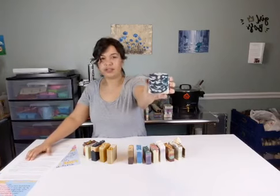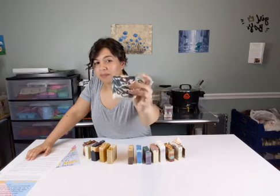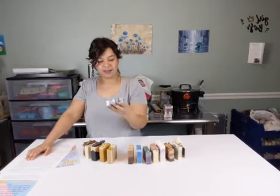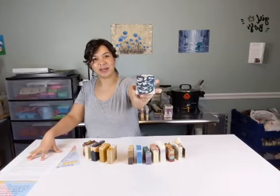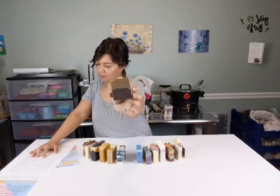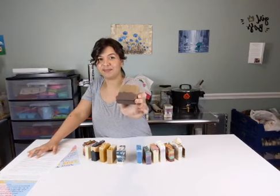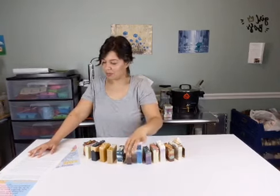Number six: Deep Blurple Swirl - swirly, swirl around. Fragranced with cedarwood, made with our base recipe. Number seven: Gold Frankincense and Myrrh, made with base recipe and hemp oil, fragranced with frankincense and myrrh. It's got a little sea salt on top because it's fun - happy little sprinkles. Number seven.